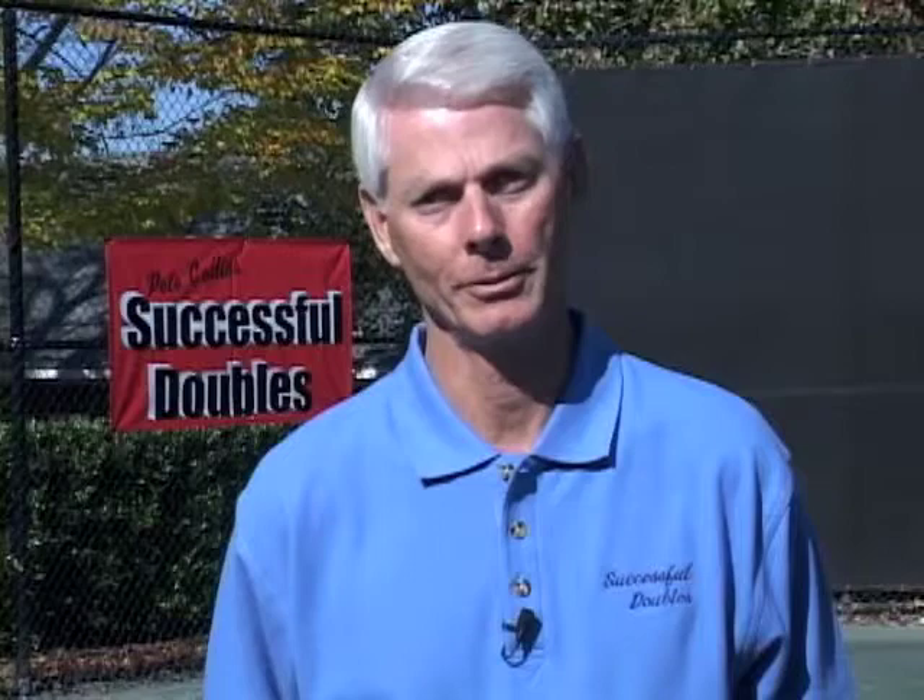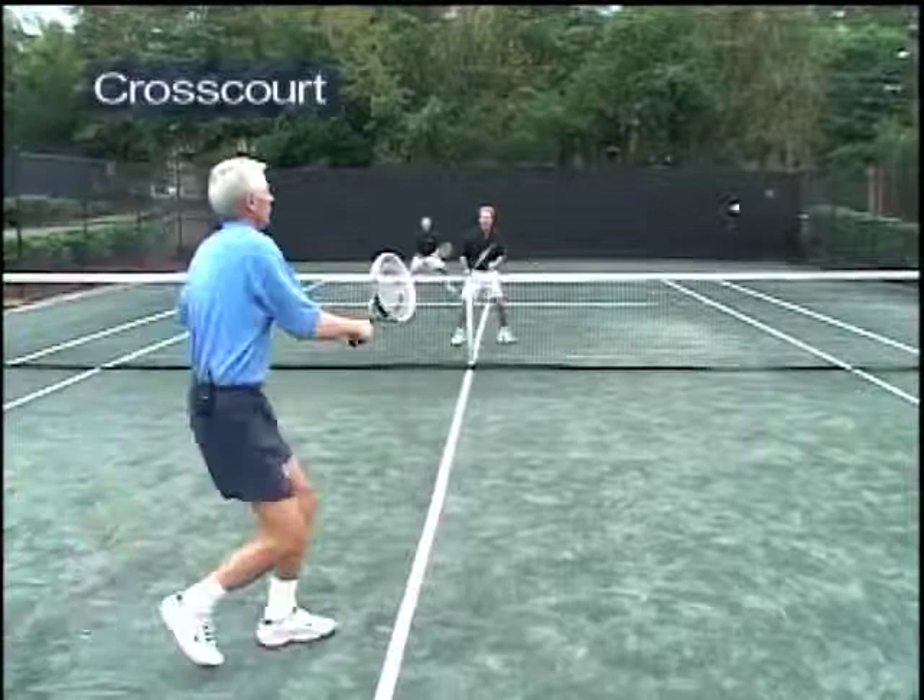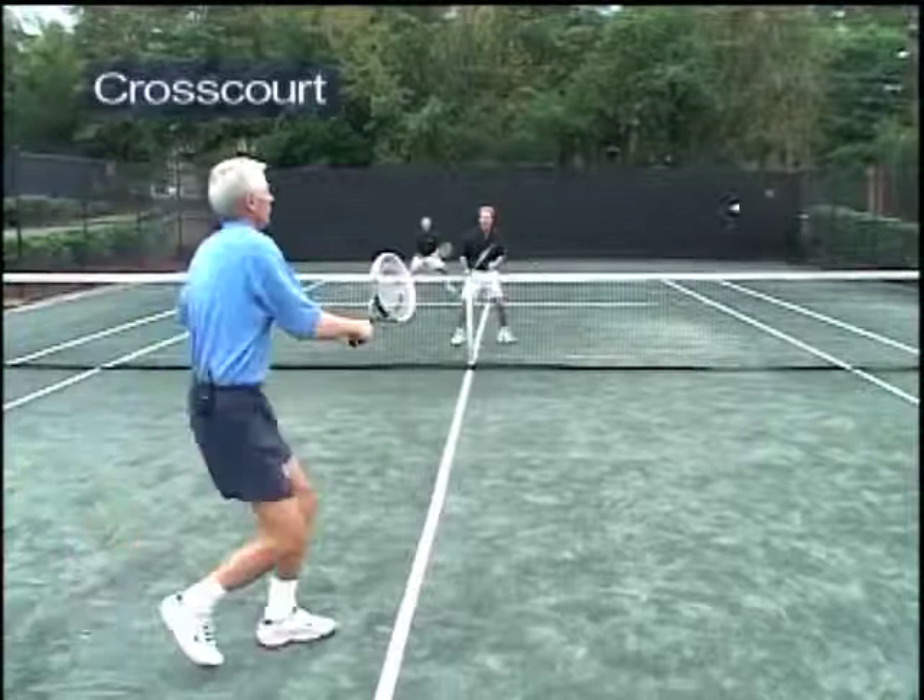Your closest opponent isn't always in the same position relative to you. In some situations he may be cross court, in others he may be directly in front of you. The non-hitter is playing against his closest opponent who is cross court. In this case, the non-hitter is playing against his closest opponent who is directly in front of him.